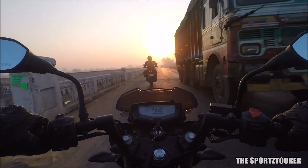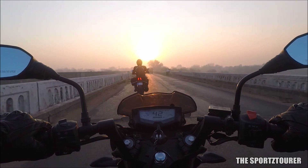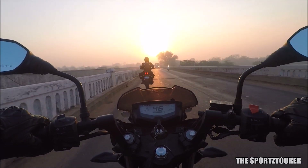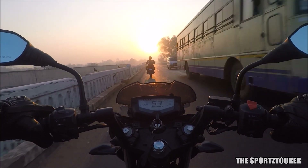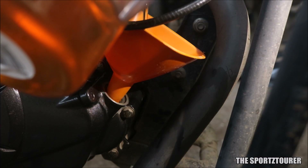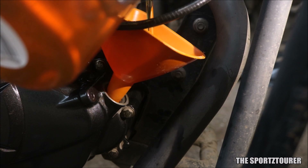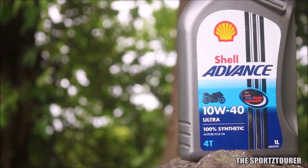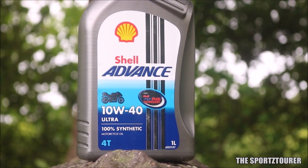A friend of mine who is using the 7100 20W50 on his Pulsar claims that he gets the best fuel efficiency numbers with the 7100. To match that, we got some amazing fuel efficiency from the Dominar on our Rajasthan ride. This topic on fuel efficiency is kind of debatable as a lot depends upon the rider, motorcycle, and the riding conditions. I know a few Honda owners who have extracted some unbelievable numbers with the Shell Advance Ultra 10W40.